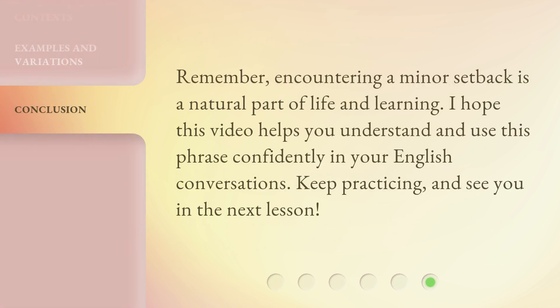Remember, encountering a minor setback is a natural part of life and learning. I hope this video helps you understand and use this phrase confidently in your English conversations. Keep practicing and see you in the next lesson!